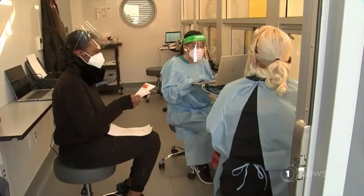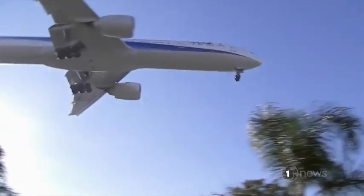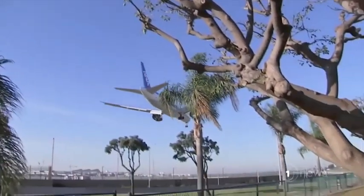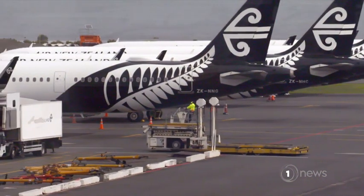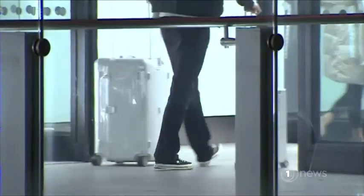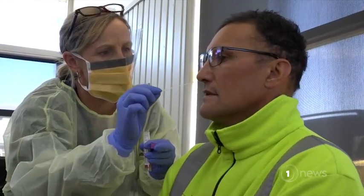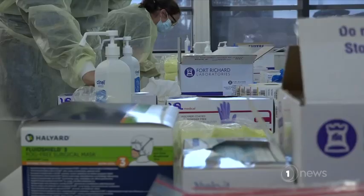It's the latest requirement for Kiwis returning from Britain and America, but getting a negative COVID test is proving challenging for some. Probably spent half an evening, half a morning to get that done. Under the new rule, passengers have to return a negative result within 72 hours of check-in. But testing operators aren't open round the clock, cutting into the number of hours travellers have to work with.